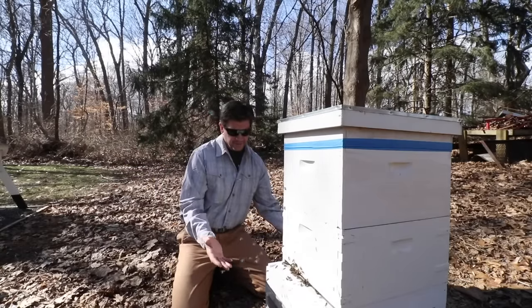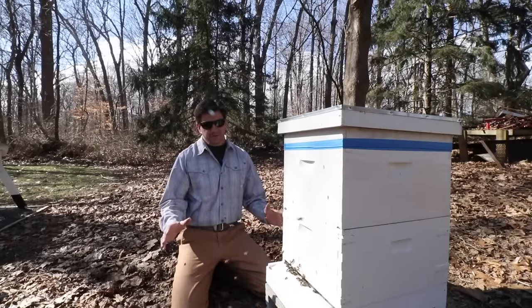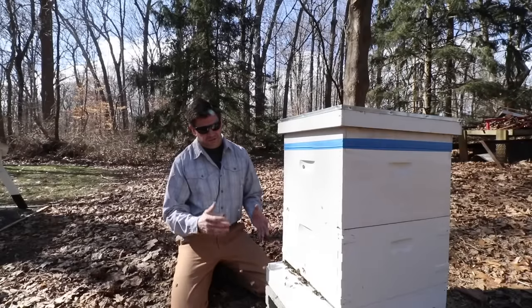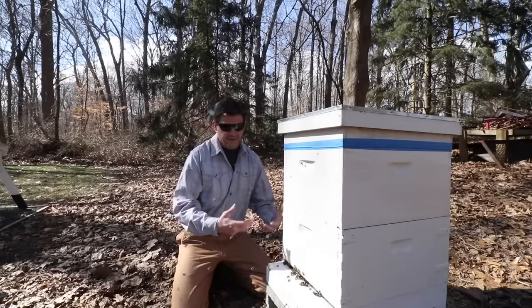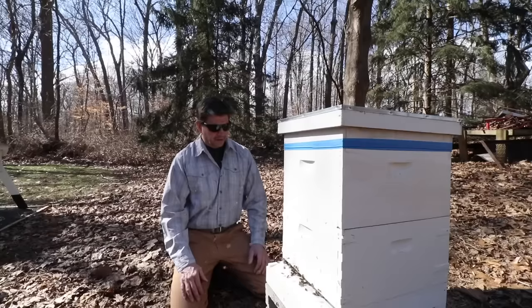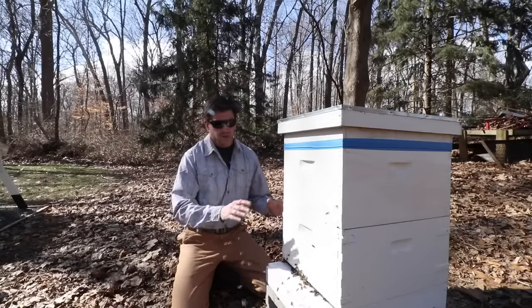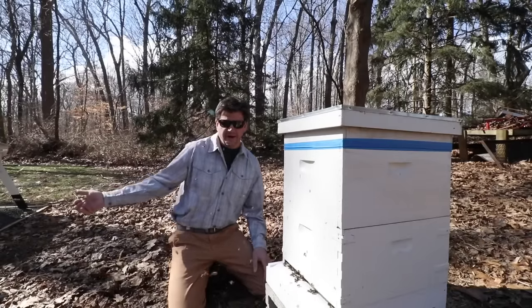The bottom of the hive is just full of dead bees, but I'm optimistic because this hive is looking really strong. The plan is to let this hive get stronger as we get into spring, and then maybe in the middle of April we'll be able to split the hive. So let's go ahead and take a look at the hive that didn't make it.